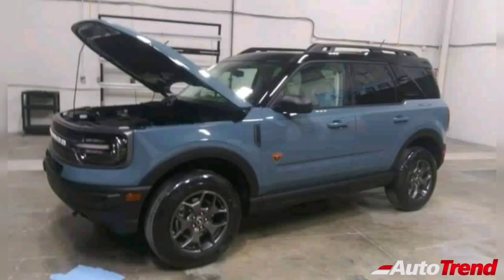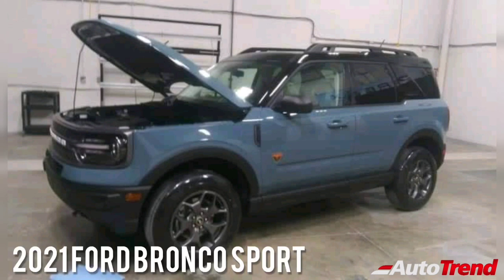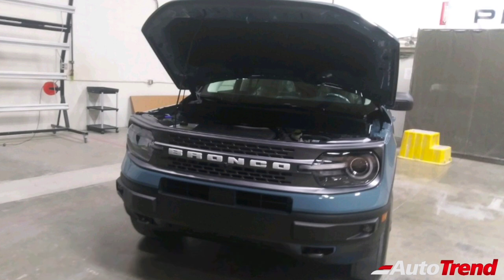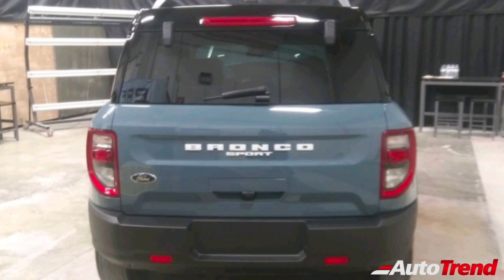Hello everyone, welcome back to Autotrend TV. I am your Viprajesh again and in this video, I would like to talk about the interior of the upcoming Ford Bronco Sport SUV. Earlier, we had shown you leaked exterior images of the upcoming Ford Bronco Sport SUV. In this video, we are showing you the leaked images of the interior of the upcoming Ford Bronco Sport SUV.